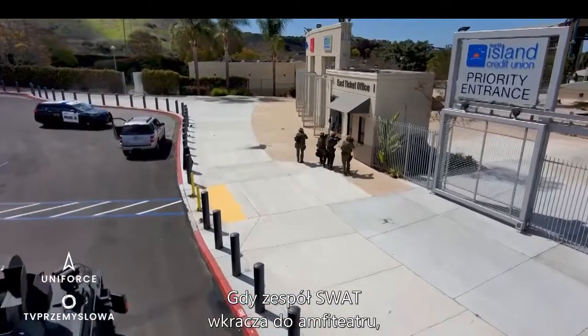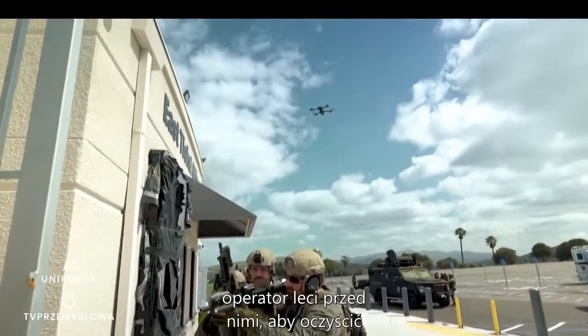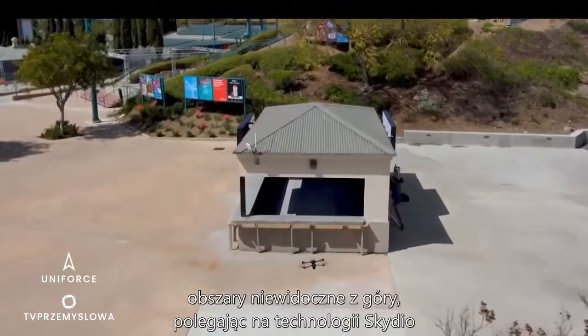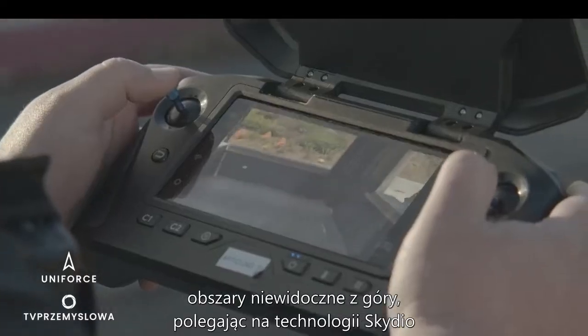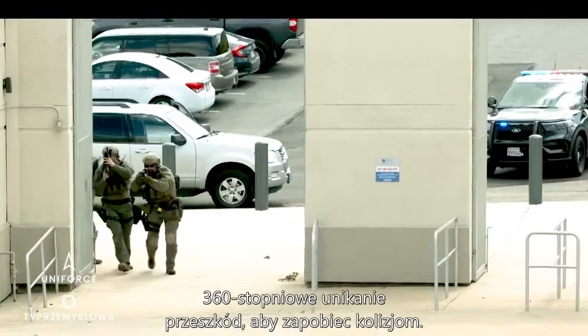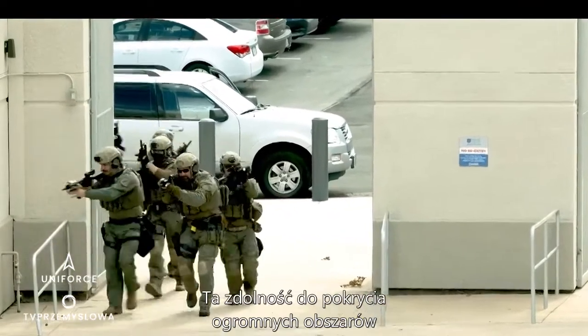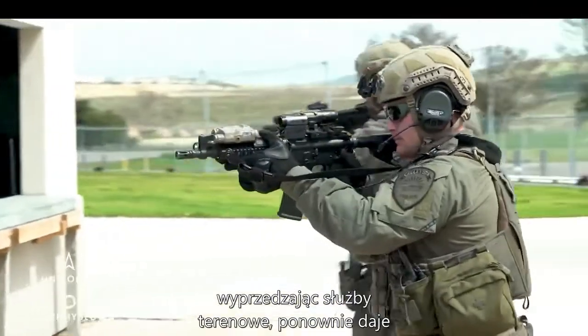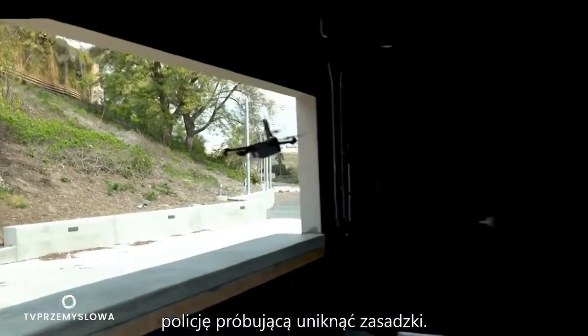As the SWAT team moves into the amphitheater, this operator flies ahead of them to clear areas invisible from high above, relying on Skydio's 360-degree obstacle avoidance to prevent collisions. This ability to cover massive areas ahead of ground personnel gives a tactical advantage and improves decision-making capabilities of police trying to avoid ambush.